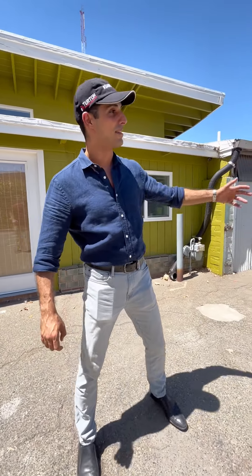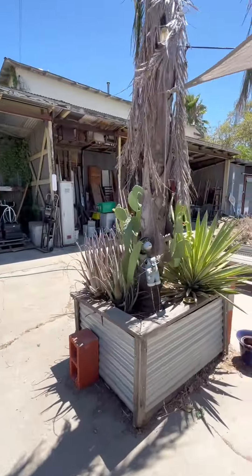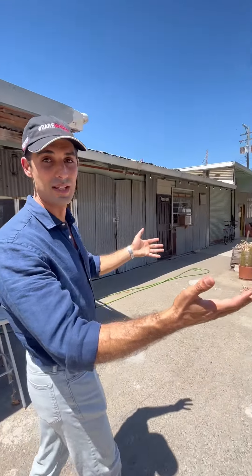One of the other awesome features of the property is this awesome courtyard. This is pretty rare to find in Midtown, and the tenants that are here currently really enjoy it. An owner could also make good use of this as outdoor space.